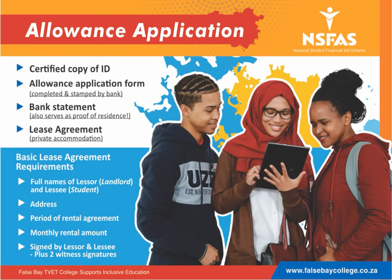When applying for an allowance, you need to complete the allowance application form. This needs to be stamped at your bank with the official bank stamp. You will also need to submit a letter from your bank or a bank statement confirming your banking details, and a certified copy of your ID.